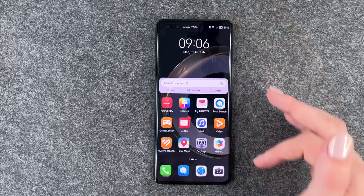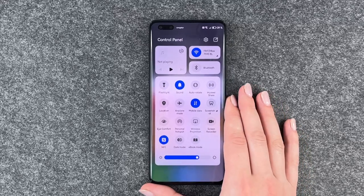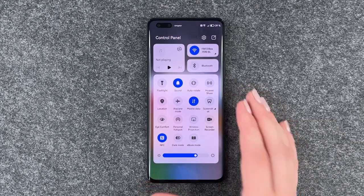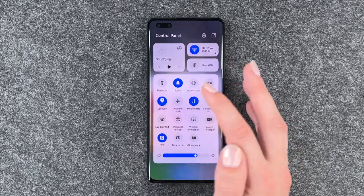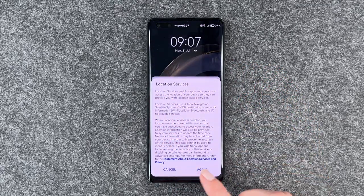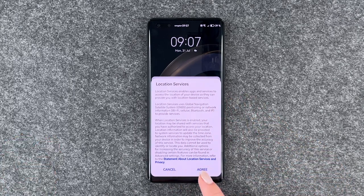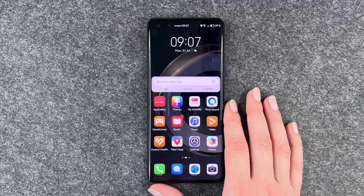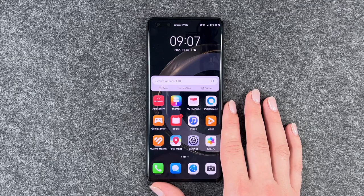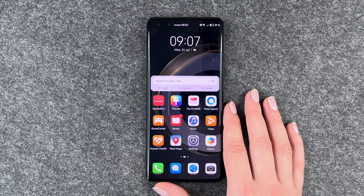We have the location feature. It's pretty useful if you use maps and stuff to navigate through a city. Our location is off right now — you can turn it on. You need to agree to the statement about location services and privacy, and then your phone uses your location. Side note: if your location is on the whole time, it will drain your battery a lot faster than if you have it off.